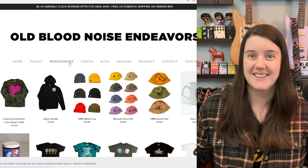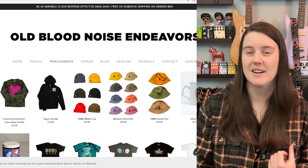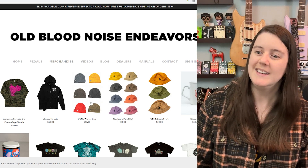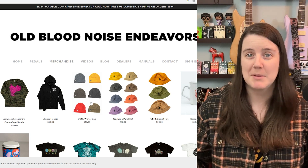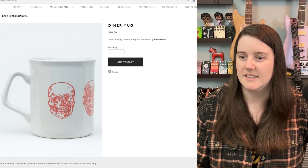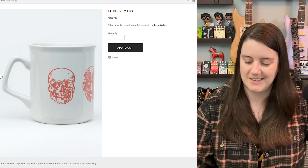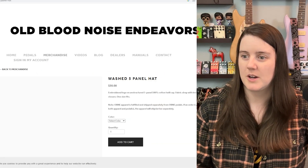I'm starting with the company that started this idea, because I have so much dumb merch that I adore from Old Blood Noise Endeavors, including this wash five panel hat, this Old OBNE winter cap. And this is the diner mug that I have. I just love it — it's very ergonomic, the perfect size. My little copper cow coffee nests very snugly in there, and it's only 10 bucks. This is a great mug.